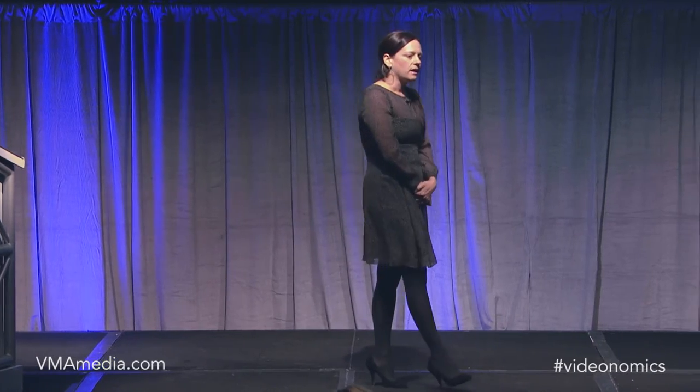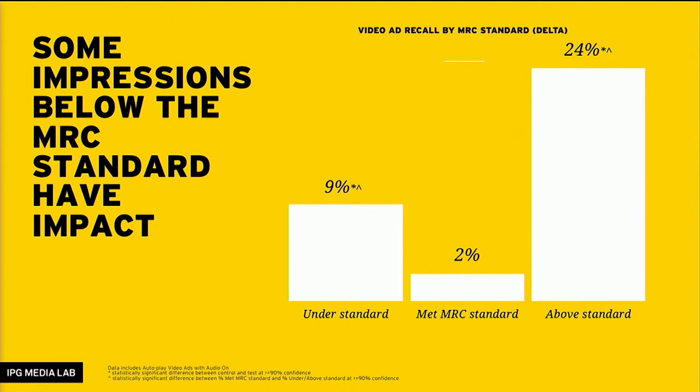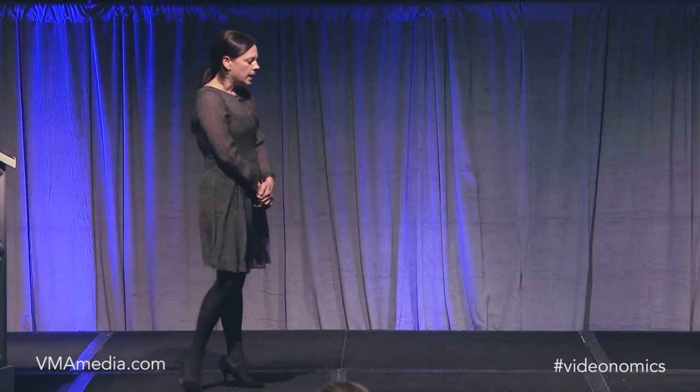We also looked at impressions below the MRC standard, and it shouldn't surprise us that some impressions below the standard actually do have impact — there's not a perfect correlation between ad effectiveness and viewability. However, when my team broke this data out, we were actually very surprised to see a 9% increase in recall when we don't really see that at the bare minimum MRC level.